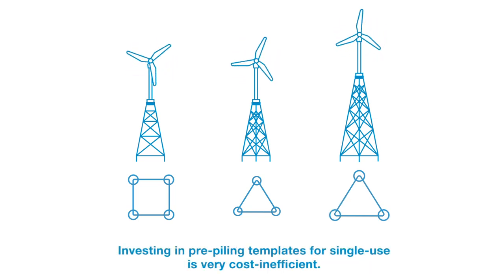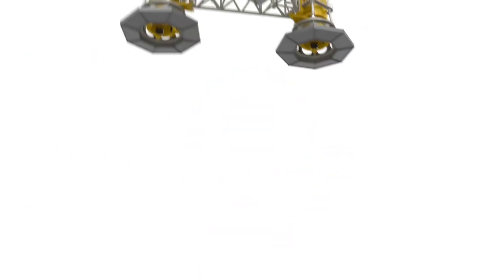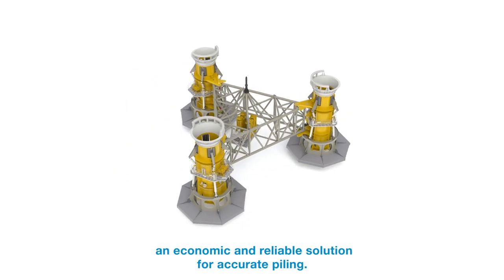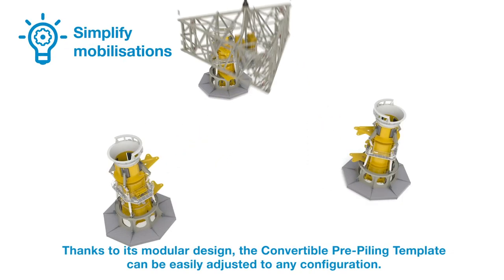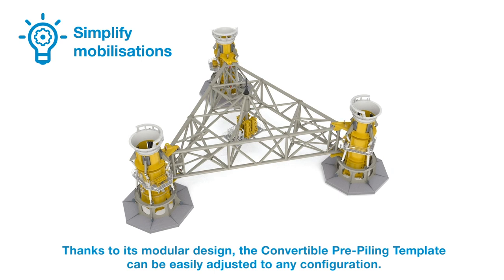Investing in pre-piling templates for single use is very cost inefficient. Ausmann introduces the convertible pre-piling template, an economic and reliable solution for accurate piling. Thanks to its modular design, the convertible pre-piling template can be easily adjusted to any configuration.